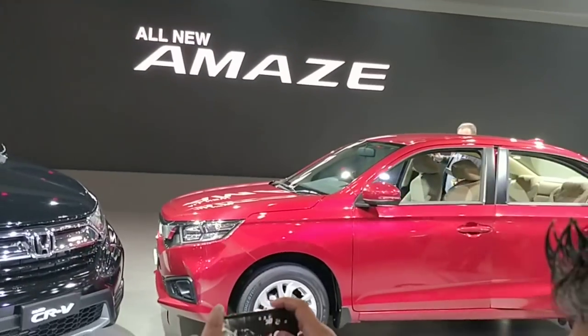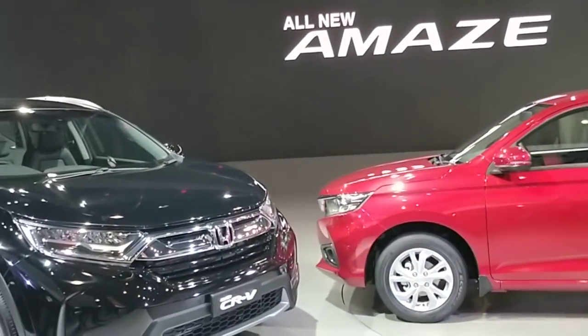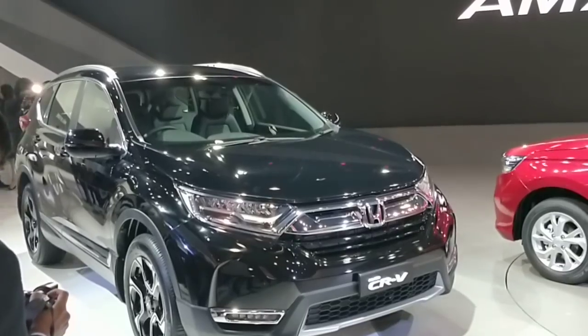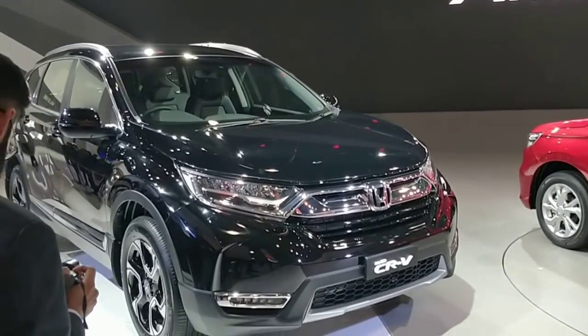Right next to it you see the new Amaze, which we have shown you in detail in another video, so I'll just do a quick walk around of the car to let you know how it looks.